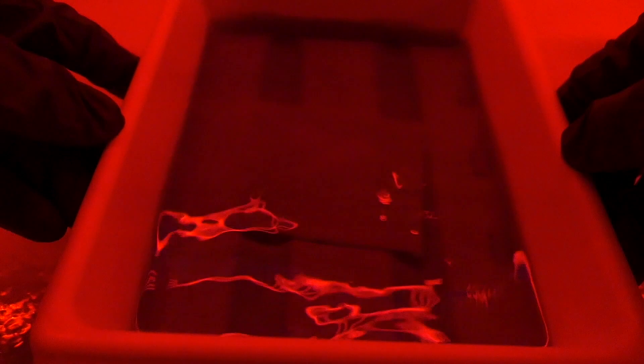Let me know in the comments below if you'd like to see me make a more detailed tutorial on how to develop dry plates.